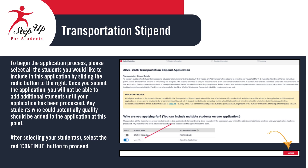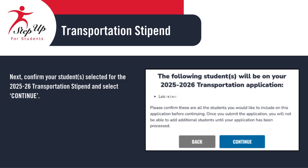Please add all eligible students to the application by sliding the Option button to the right. All students with blue Option buttons will be added to the application. Next, confirm your student selection for the 2025-2026 Transportation Stipend and select Continue to proceed with the application.